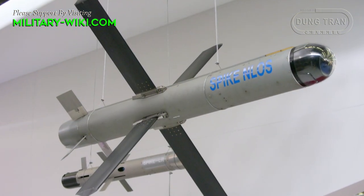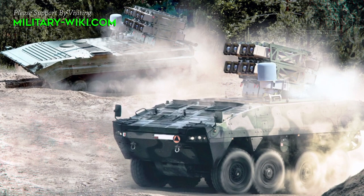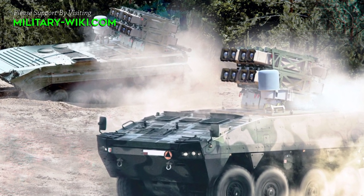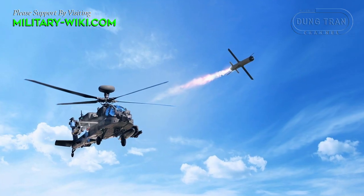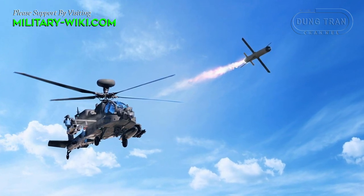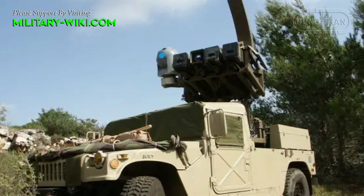Development of the Spike NLOS had actually begun in the mid-1970s and was strongly influenced by the Israeli Defense Force experience with ATGMs during the Yom Kippur War. There are a total of five versions of the Spike NLOS missile throughout its development history, with the most current model being the Mark V.